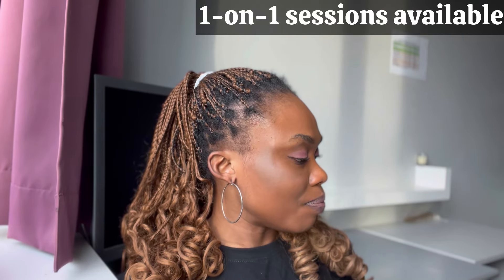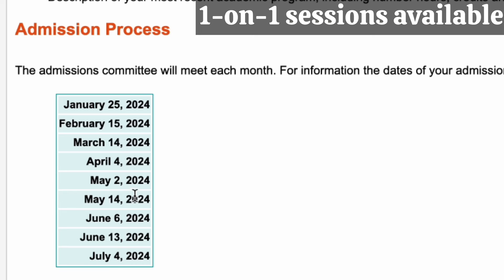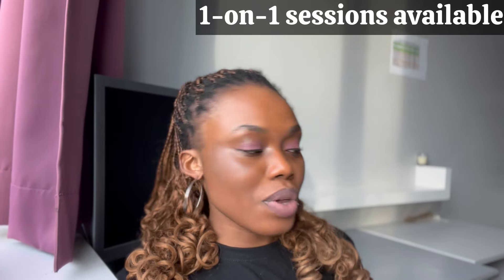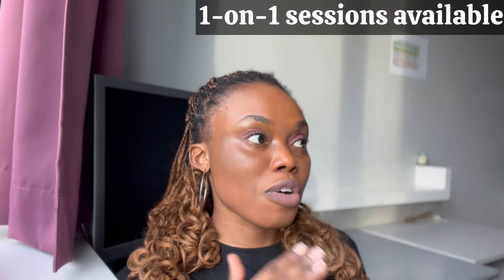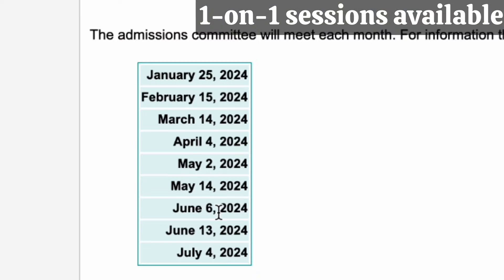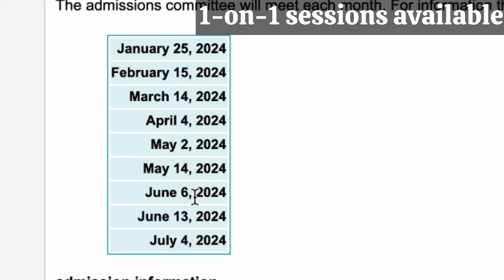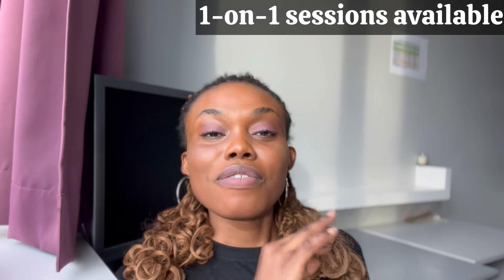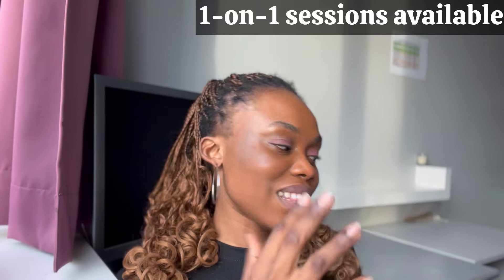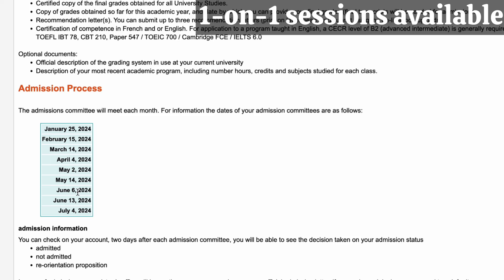They have up to nine different jury dates. As of today, one jury already took place on January 25th, so persons who applied earlier should have already gotten their response. The next jury is on February 15th, then one in March, one in April, two in May, two in June, and one in July. So if you are watching this video in June, don't worry — you are not late, still apply and shoot your shots.